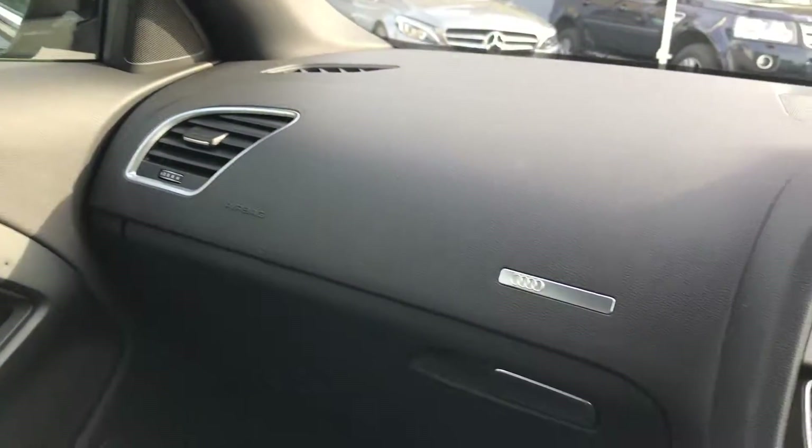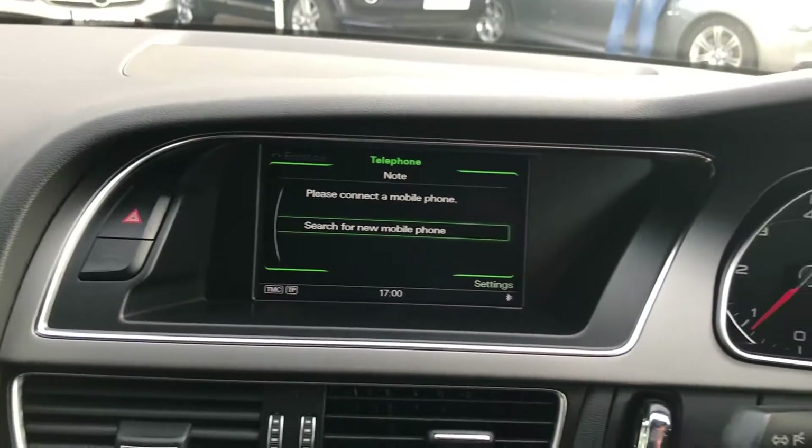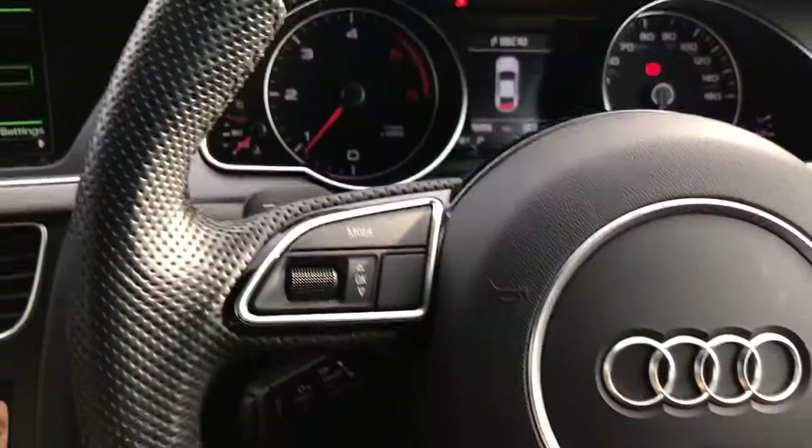Should you have any questions or would like to organise a test drive on this car, our telephone number is 01825 761 222.